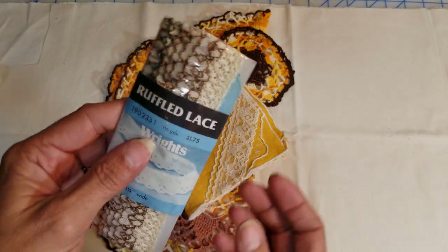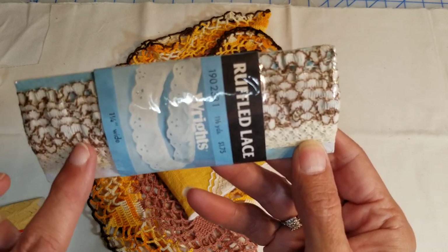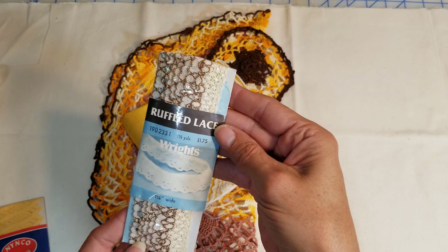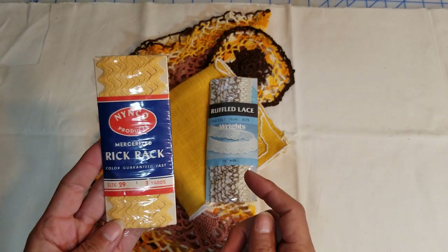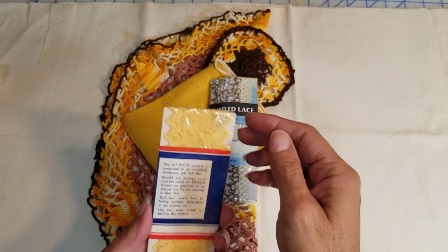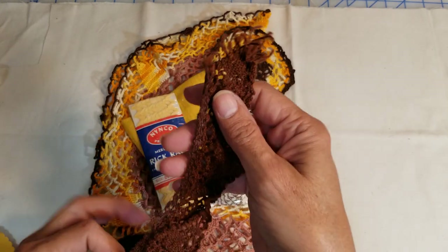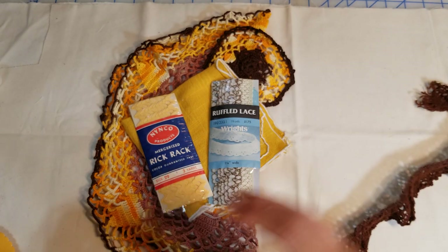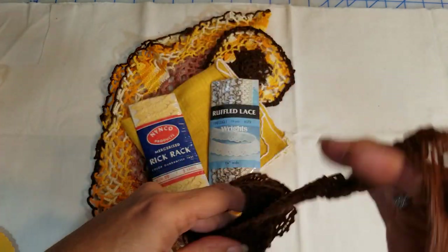Check this out — this is ruffled lace with brown flowers on lace. I don't feel it's opened anywhere — a yard and a half of the brown. Then here's three yards of rickrack — it is kind of open at the end but I don't think any has been used. Those colors look nice together. And here's some brown crocheted trim, about 25 inches long. The edges are a little frayed where it was cut at some point.